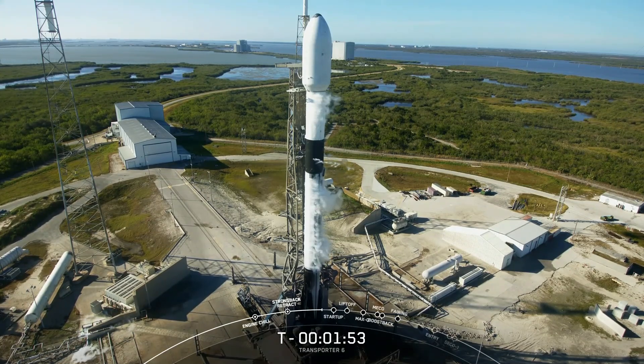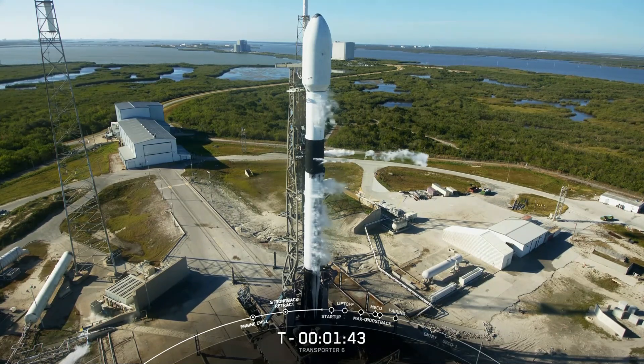Stage 2 locks load is complete. So with that, we are fully loaded with about a million pounds of propellant on the vehicle. You'll see some clouds coming out from the vehicle.